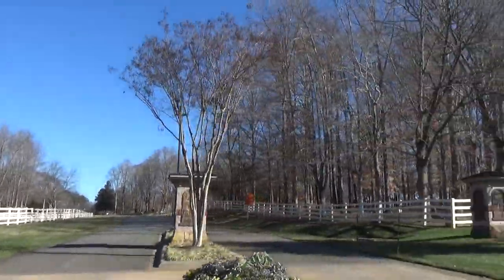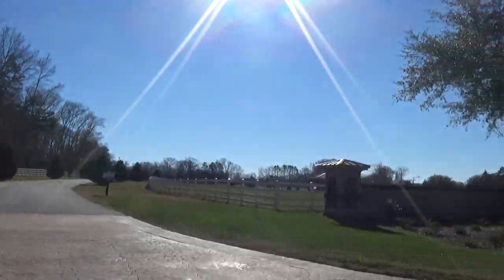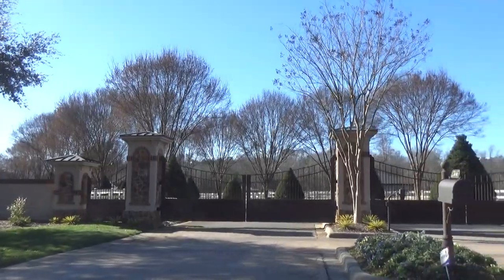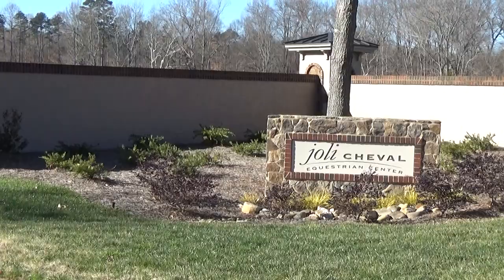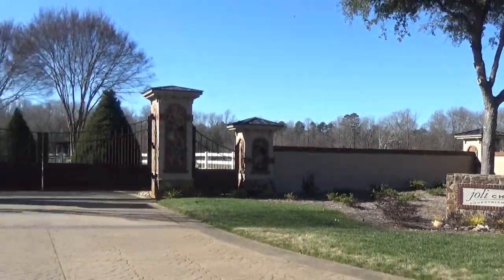I'm going to turn around and get a picture of Jolie Cheval — just talking about horses. What we would do is you would call us and say, hey, I'm a horse person. Could you look up and see what lots are available, what might even be a resale? Because people move to town — Jolie Cheval Equestrian Center. Wow.